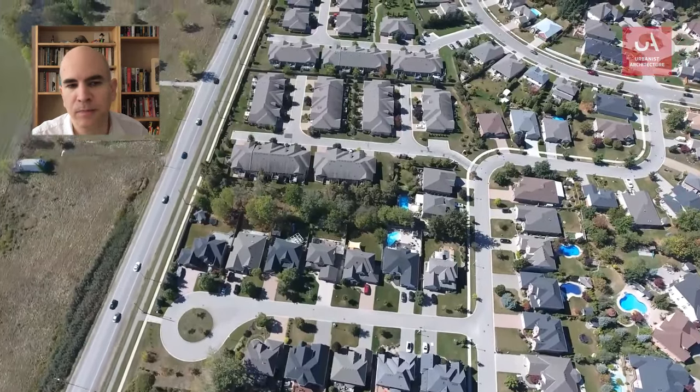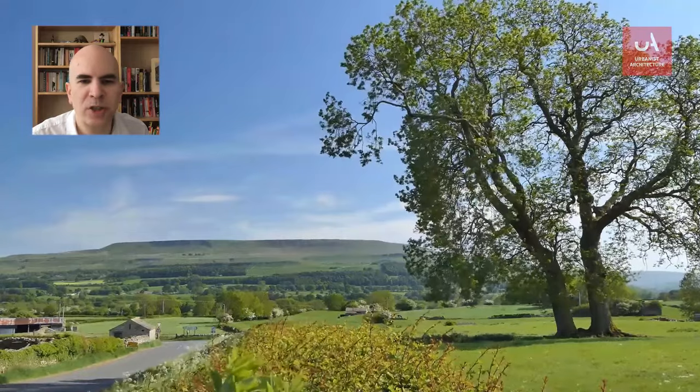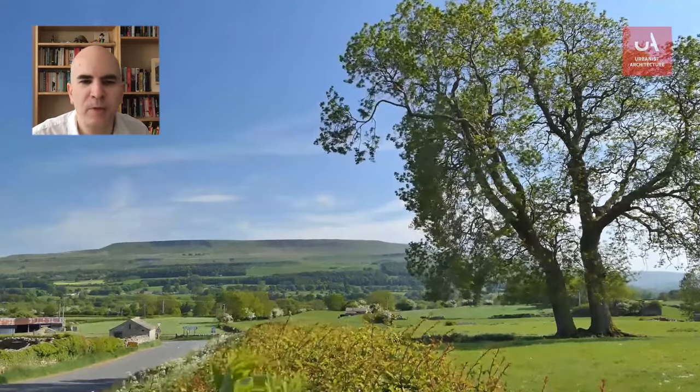This is greenbelt land. Well, this isn't. However, the government want the openness — which generally means a lack of visible buildings — protected.